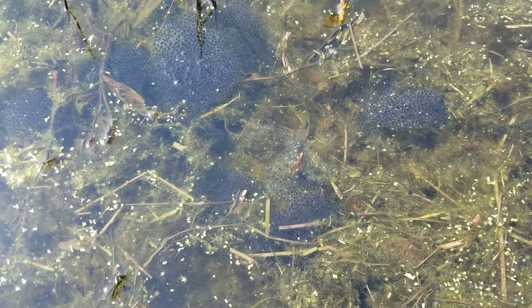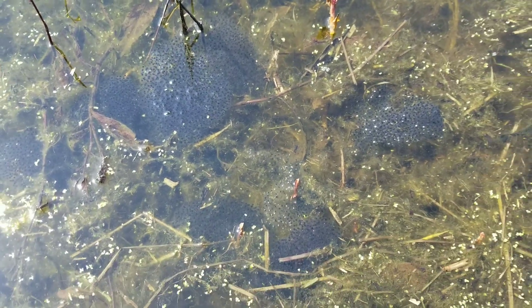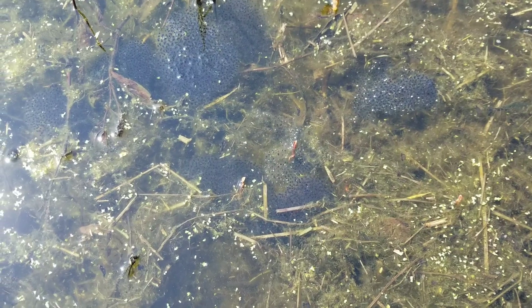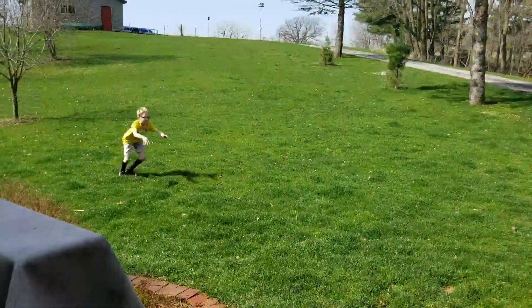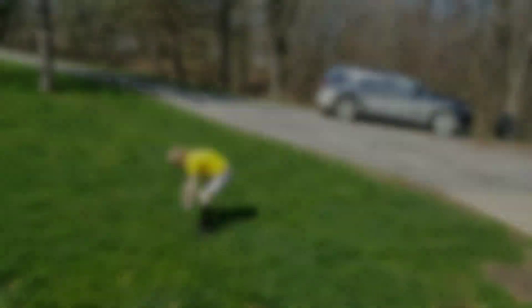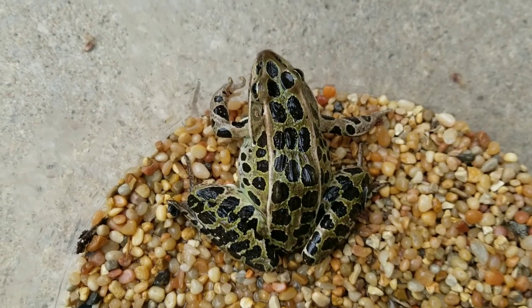These are some frog eggs — as you can see, they're in clusters and they're laid in the water. When the tadpoles hatch, the tadpoles swim out. All right, here's one of the frogs that we managed to catch at the marsh.